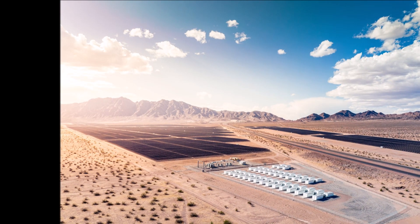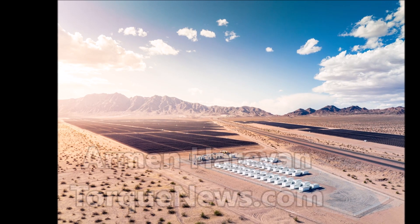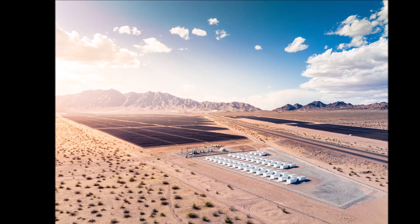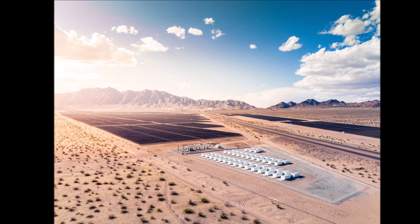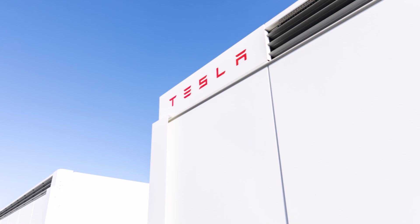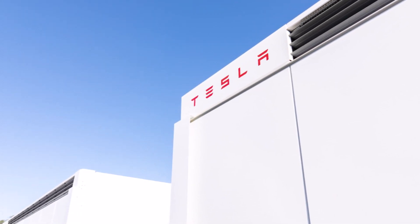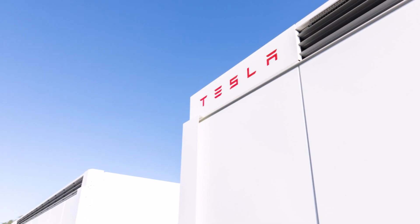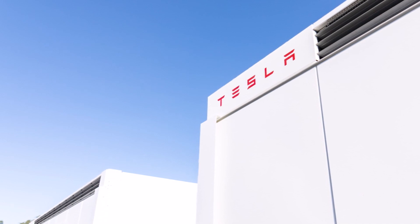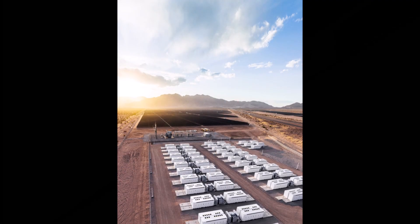Tesla is taking a giant step to protect itself and Gigafactory Texas from possible power outages. Tesla has received approval to build a Battery Energy Storage System called BESS at Giga Texas, to protect itself from possible power outages so it can comfortably build electric cars at Gigafactory Texas.